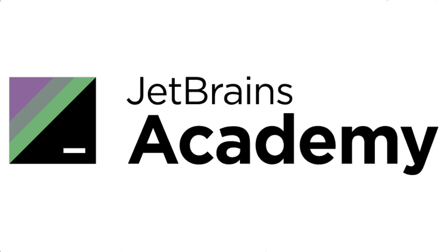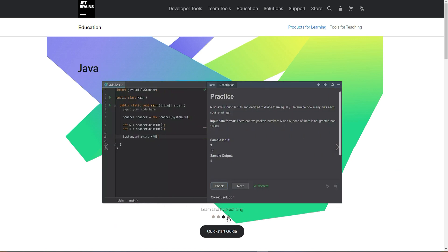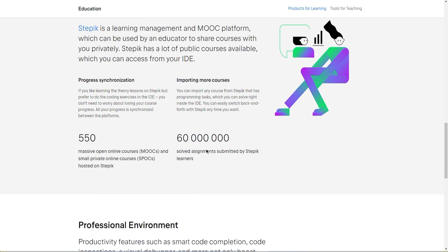The seventh one is JetBrains Academy. JetBrains Academy is an online learning platform that provides courses and tutorials on Java programming and software development. The courses are designed to help you learn Java and become a software developer. You can access the courses through a monthly or yearly subscription.